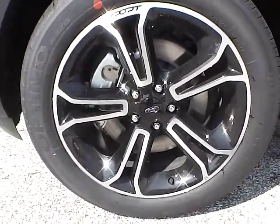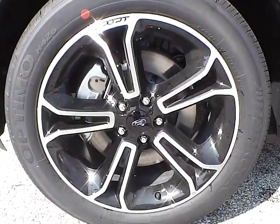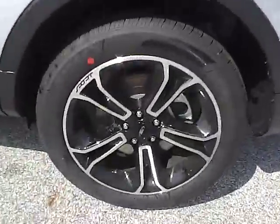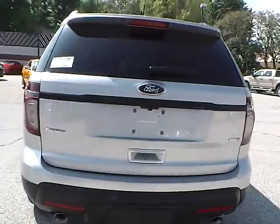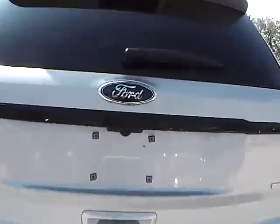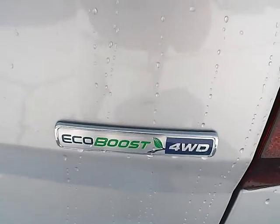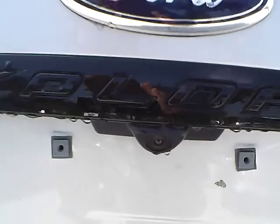Up front we have Hankook tires on 20 inch wheels. Moving to the side and rear of the vehicle — at the back we have the Ford badge in the middle, the Explorer lettering below it, Sport lettering on one side, and an EcoBoost 4WD badge on the other side. We also have a backup camera, as well as rear parking sensors, which are very nice safety features.